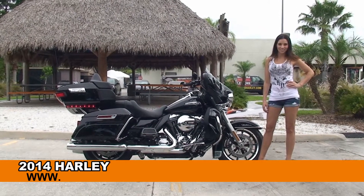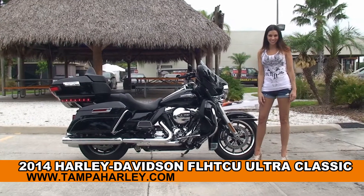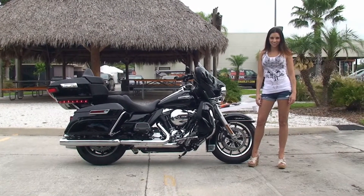Welcome everyone to the world famous Harley-Davidson of Tampa. First of all I want everyone to say hello to Stevie, and next I want to show you this cool brand new 2014 Ultra Classic.